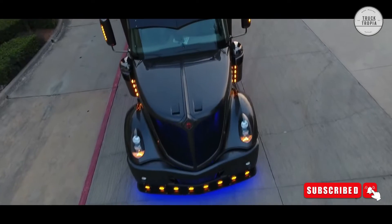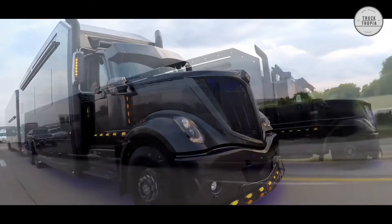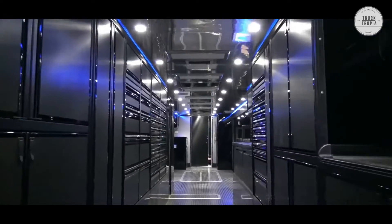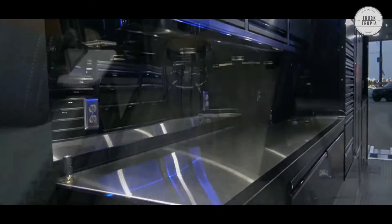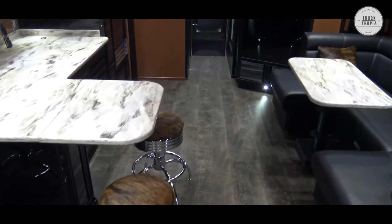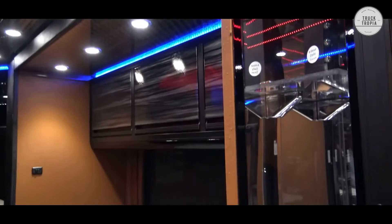Various LED lights have been installed, giving the truck a unique look. The truck is completely renovated both outside and inside and is based on the International Lone Star chassis truck. Inside, a complete makeover has been done to fit the racing team Scott Blomquist's wishes and requirements.